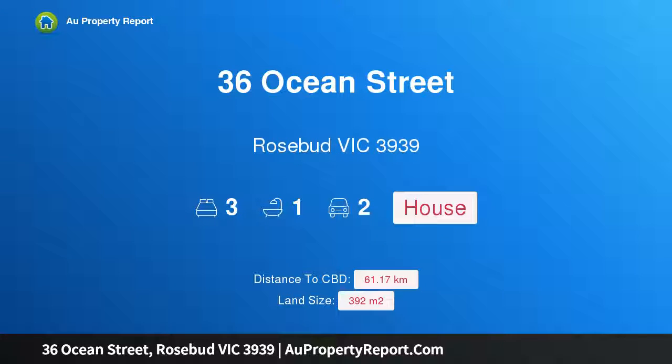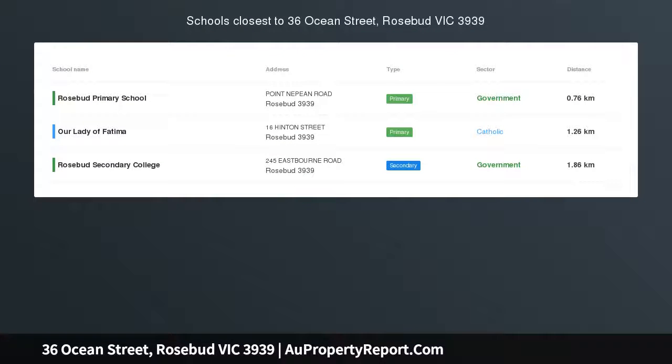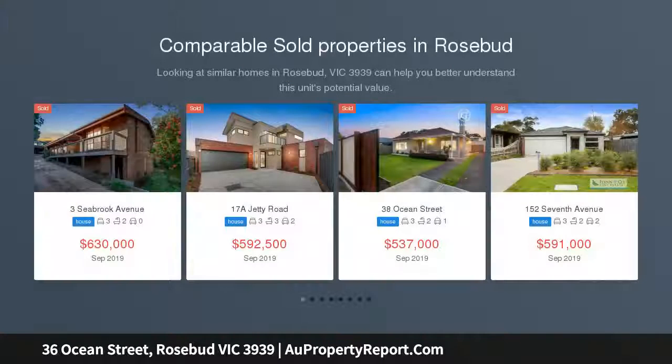Introducing 36 Ocean Street, Rosebud, Victoria 3939 — a renovated beachside brick home with auction on site. Set on approximately 400 square metres and located only a few minutes walk to the Rosebud foreshore.